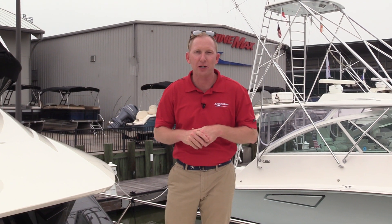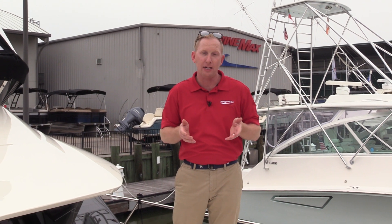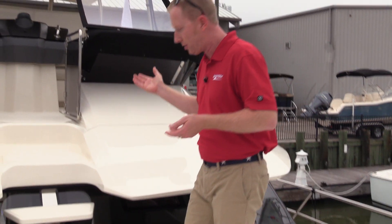Hi, my name is Johnny Timmons with MarineMax Houston. Today we're aboard our 2018 44 Aquila. If you'll follow me, we're gonna work our way up to the fly bridge.